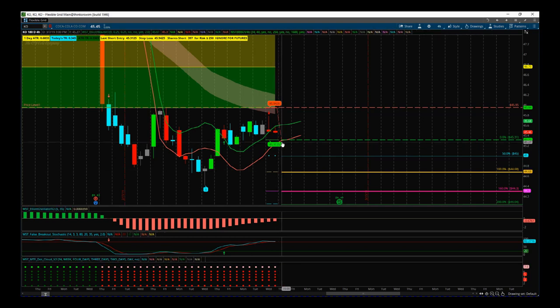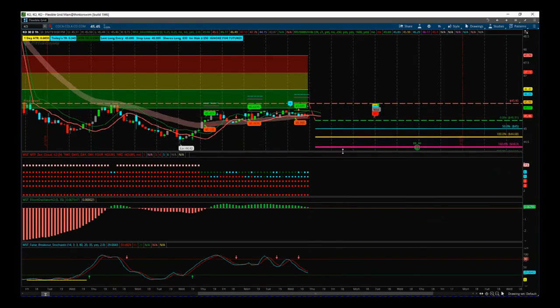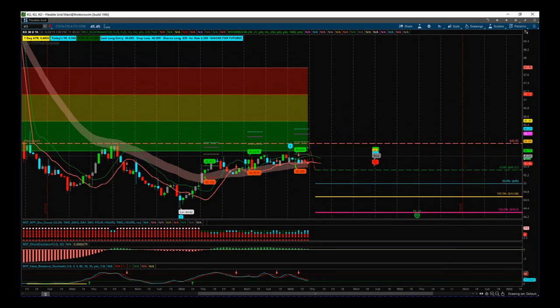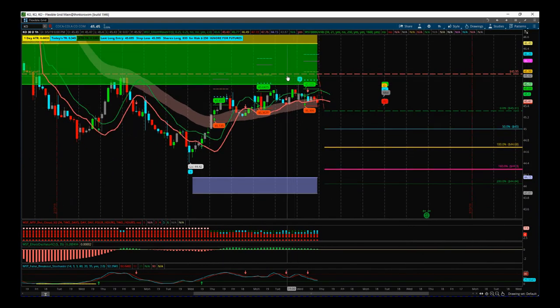We've got the breakout signal to the downside yesterday on the four-hour time frame. I just want to confirm that and look at it on a 60-minute time frame, using a multiple time frame strategy. On this 60-minute time frame — a shorter intraday time frame — we can see our entry is still great.